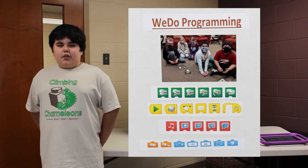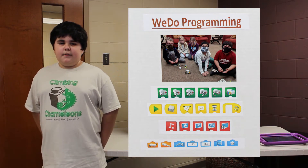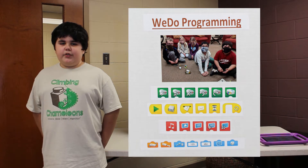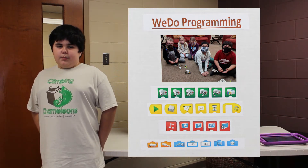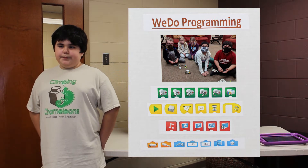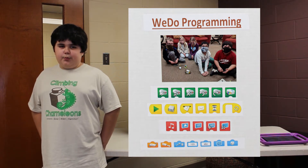We also learned a lot about programming the WeDo robot. We learned how to use the sensors to give feedback to your program. We learned how to use messages with the WeDo to make the program parallel instead of serial. We used the messages to run multiple functions in one program.